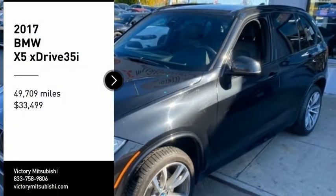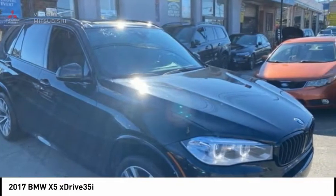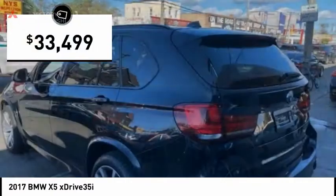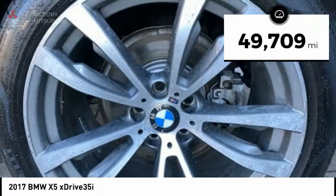You are going to love the 2017 X5. The BMW X5 is an award-winning performance, space and efficiency vehicle and is priced below $35,000. This vehicle has less than 50,000 miles.